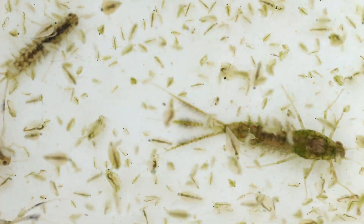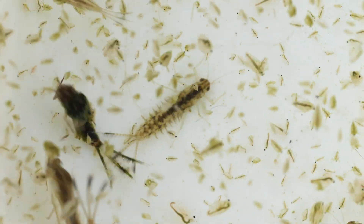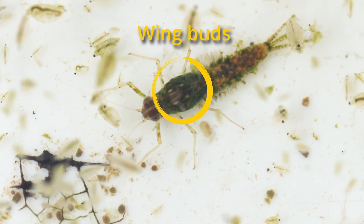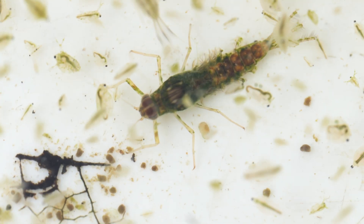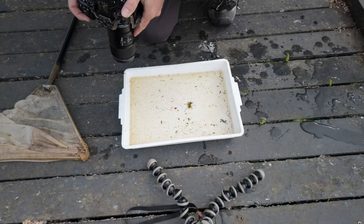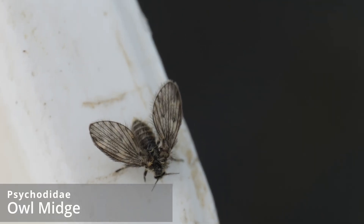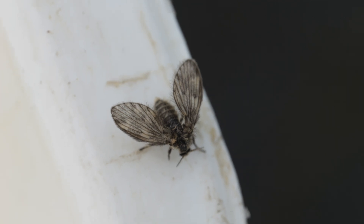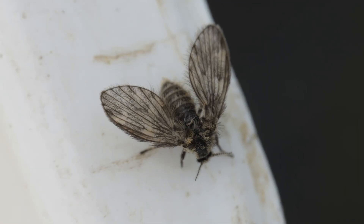These mayfly nymphs are probably pond olives, as I've said, because they're the most common species found in ponds. A lot of them have very dark wing buds, which means the wing buds are full of wing — unsurprisingly — suggesting they're about to emerge. I've also just found this water louse; based on the head markings it looks like the two-spot water louse. Also an owl midge — also called an owl fly or drain fly — these have aquatic larvae and one has just landed on my pond tray.